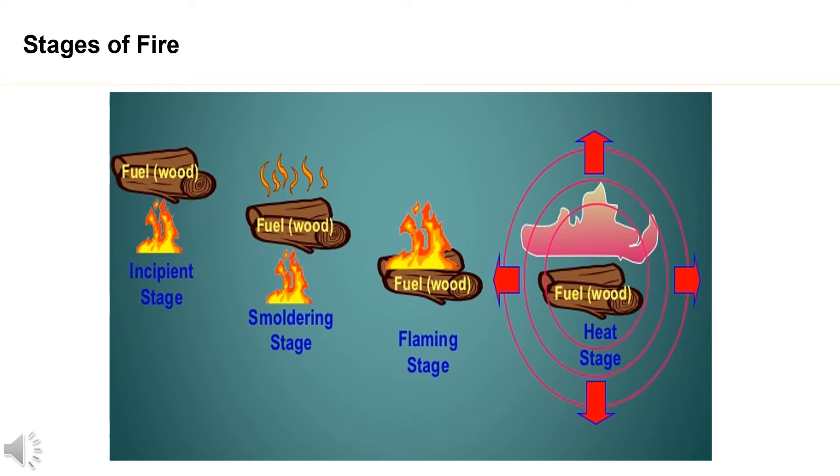2. Smoldering stage. At this stage, up to 10% of the decomposing products released at the surface of the fuel are visible.